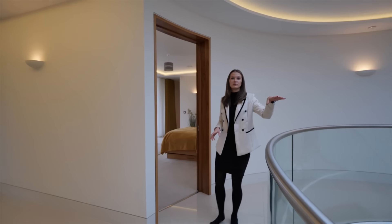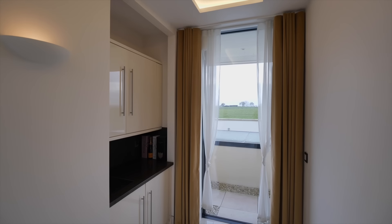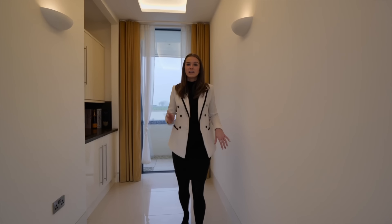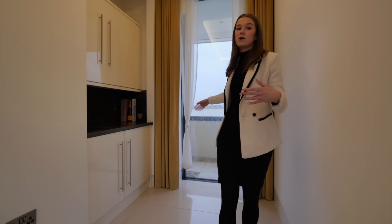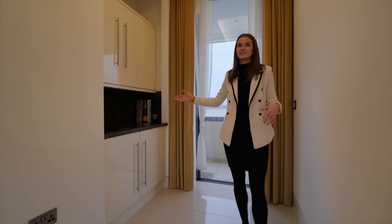Before we head around to bedroom four we have this doorway here which provides further access out onto the balcony. There is also a small kitchenette area here which is ideal for entertaining and partying out on the terrace in the summer months — because who wants to go all the way downstairs to get their champagne.